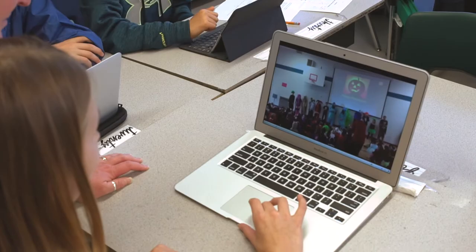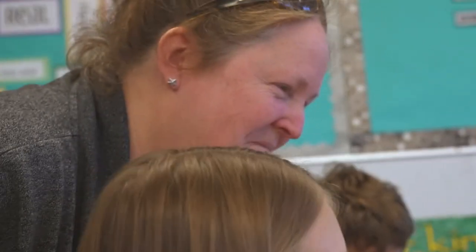In the future, the child, parent, and teacher can then sit down and look at their growth and development throughout their elementary journey.